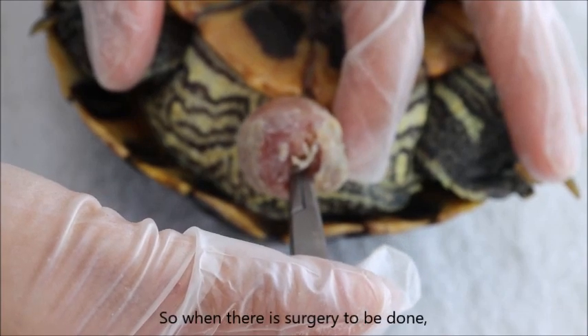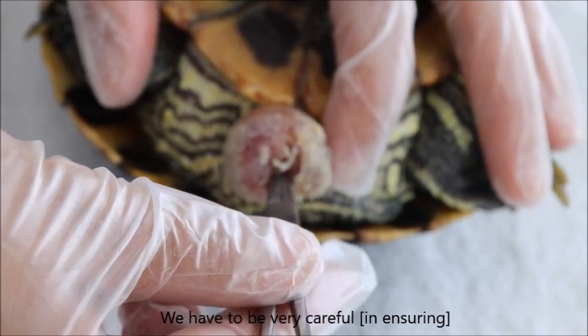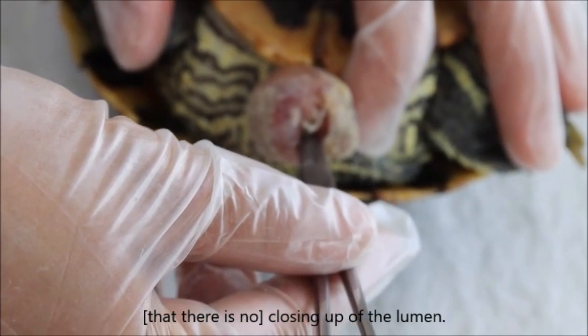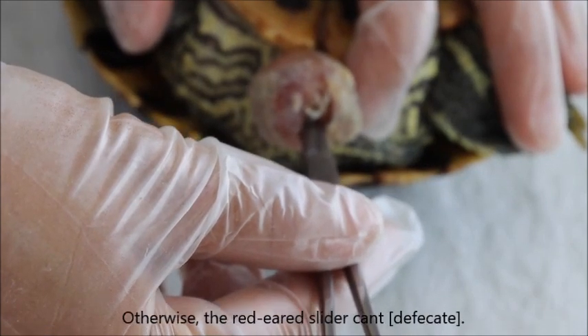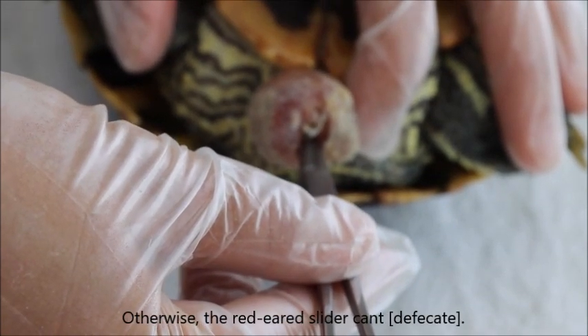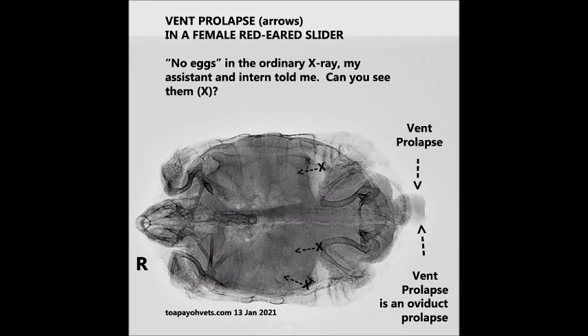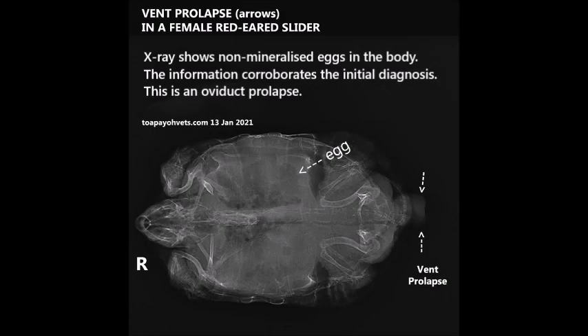So when there is surgery done, you have to be very careful that you don't close up the lumen. Otherwise, the red-ear slider can't pass motion. The initial diagnosis was that this is an oviduct prolapse, because the oviduct wall is much thicker than that of the bladder. A ventral-dorsal x-ray was done for confirmation. The x-ray shows non-mineralized eggs in the body, which corroborates the initial diagnosis. This is an oviduct prolapse.